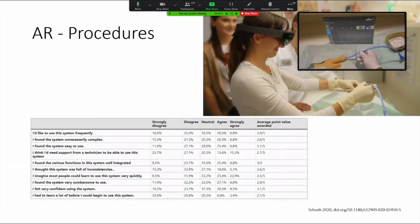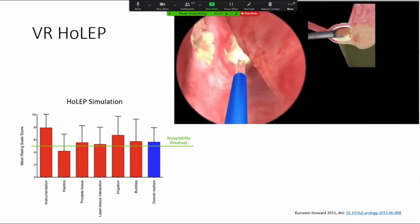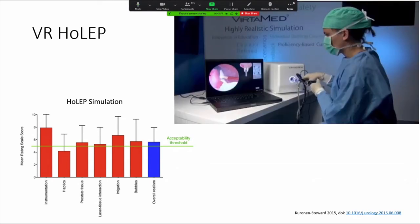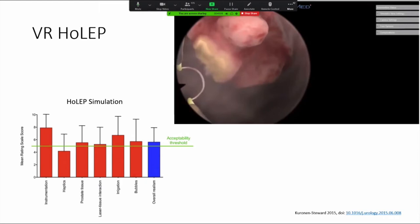Augmented reality has also seen penetration and use in procedures. Shoab et al. in 2020 conducted a trial in medical students using Microsoft HoloLens to facilitate bedside procedures, and found excellent uptake and acceptability by students. On the other side of the spectrum, you can have full-bore simulation, such as a VR HoloLens system created by Vertamed — with modules for TURBT and TURP — where a trial with novice, intermediate, and expert surgeons showed very good acceptability for this type of simulation.